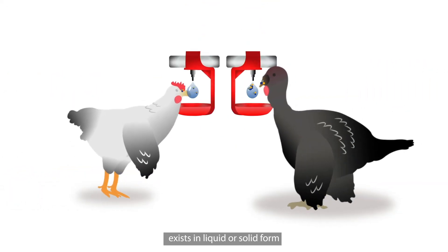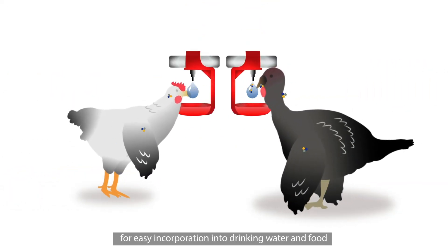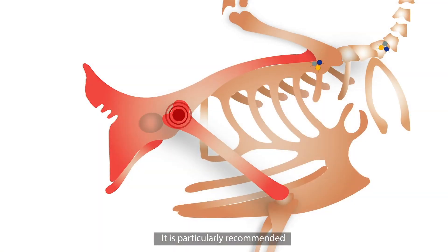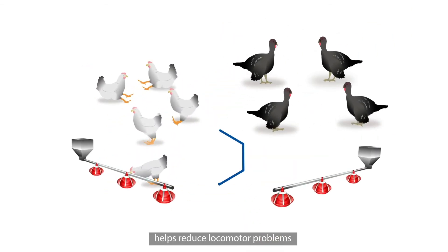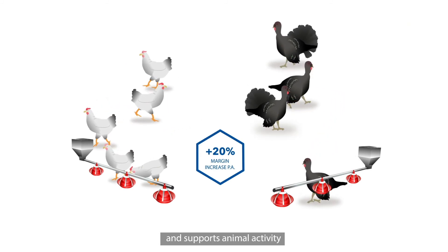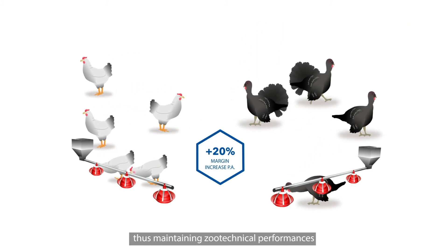Corley exists in liquid or solid form for easy incorporation into drinking water and food. It is particularly recommended for the production of standard poultry meat and also for spent turkeys. Corley helps reduce locomotor problems and supports animal activity, thus maintaining zootechnical performances.